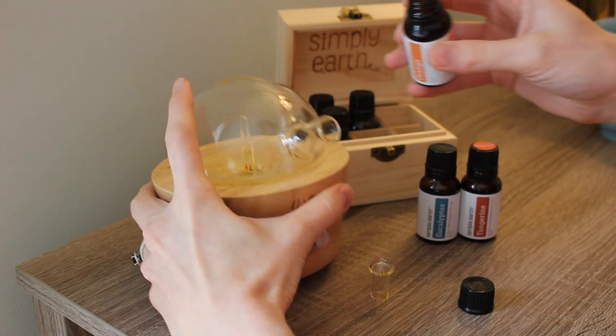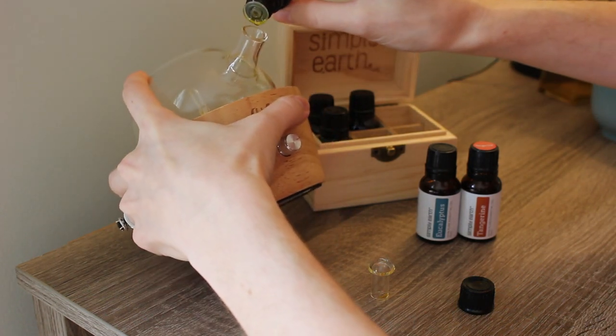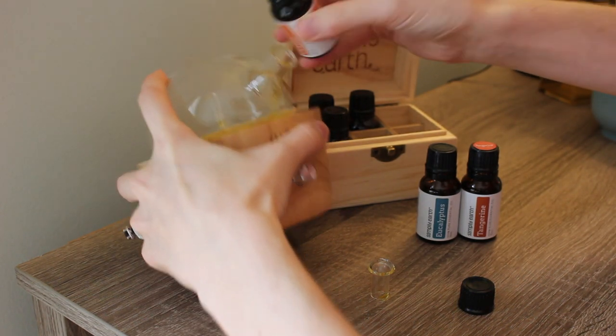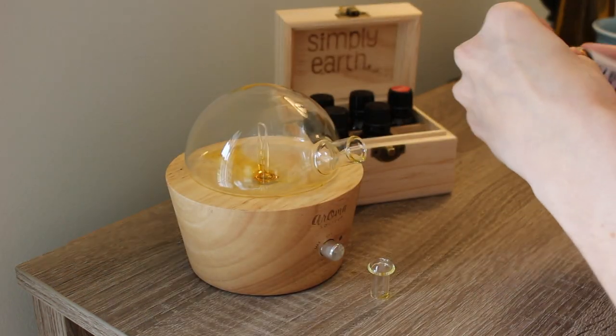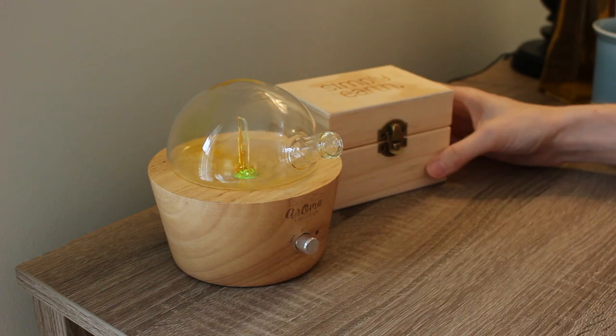Before I start cleaning, I'm going to be putting some essential oils in my nebulizer — so fun to say. Eucalyptus, tangerine, and orange is such a great combo that's energizing and gets me in the mood to clean.